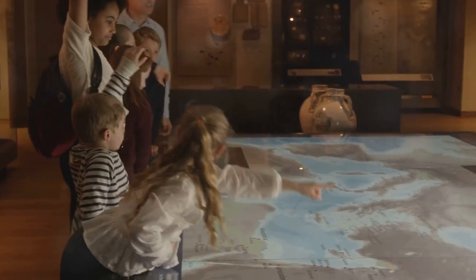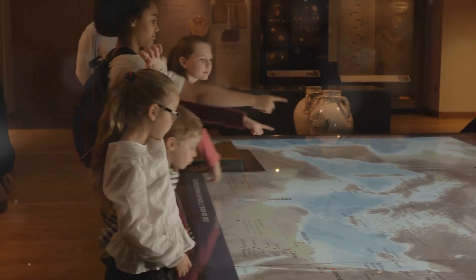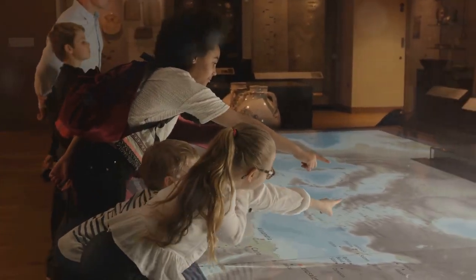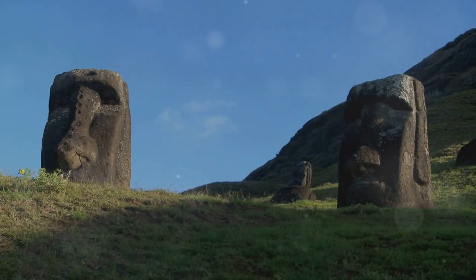While Bishop Museum may rank at number 9, its educational value and dedication to preserving Hawaii's past make it a must-visit destination for history buffs and curious minds alike. Contrasted with the higher-ranked attractions, Bishop Museum provides a comprehensive overview of Hawaii's cultural legacy, making it a vital stop on your Honolulu sightseeing itinerary.